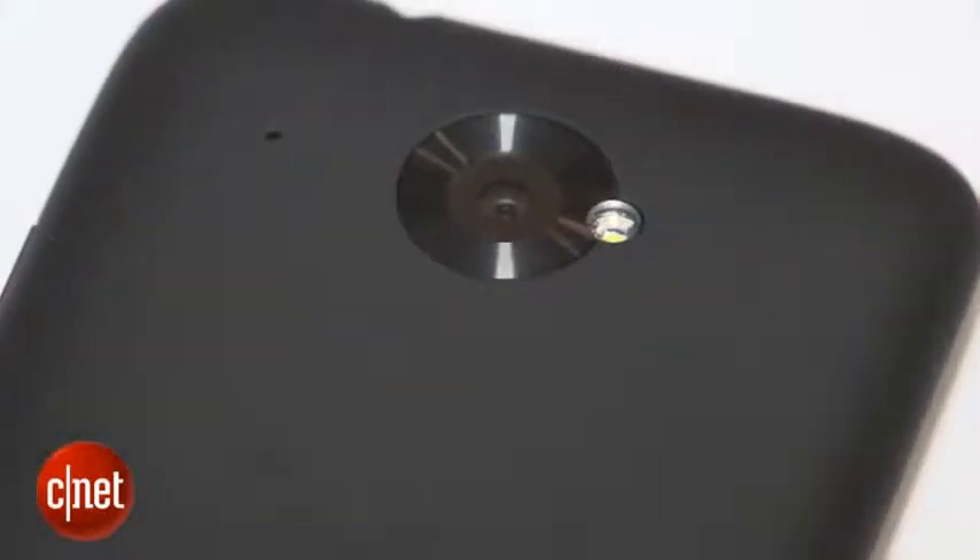Turn it round and it's a bit more similar to older HTC phones like the One X. It's got this matte rubberized effect and this slightly raised camera unit.